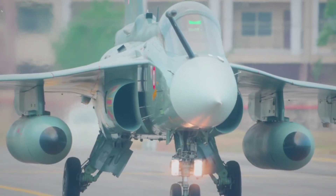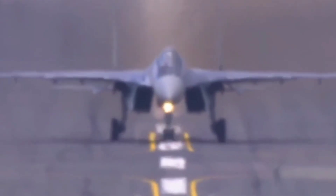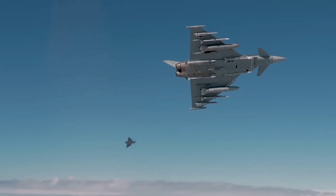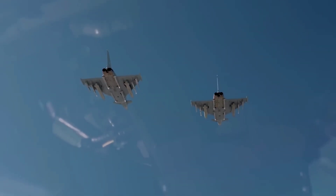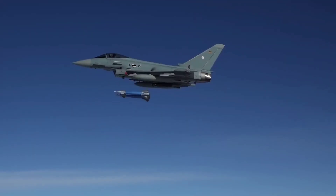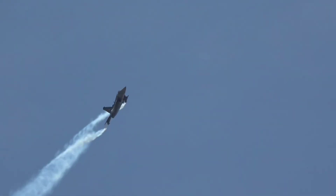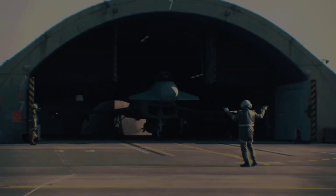Comparison: While both the HAL Tejas and Eurofighter Typhoon are impressive aircraft, there are significant differences between them. Size: The Eurofighter Typhoon is larger and more powerful than the Tejas. Stealth: The Eurofighter Typhoon has limited stealth capabilities compared to the Tejas. Role: The Tejas is primarily a multi-role fighter, while the Typhoon is primarily an air superiority fighter.